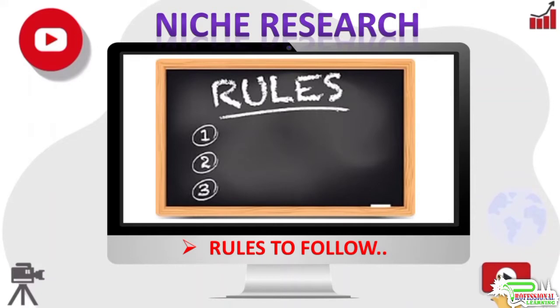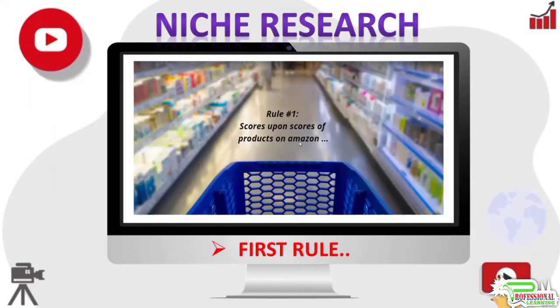Rule number one: the niche should have scores upon scores of products being sold on Amazon.com. Most of these products should be selling for at least fifty dollars, and at least a handful of these should have more than fifty four and five star reviews as well. You do not want to select a niche that has no products being sold on Amazon, but these days just about any niche you can think of has products being sold on Amazon.